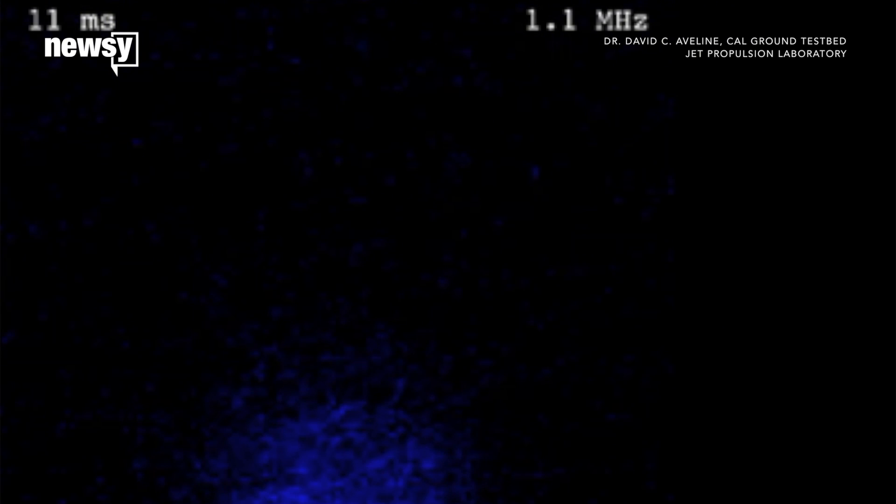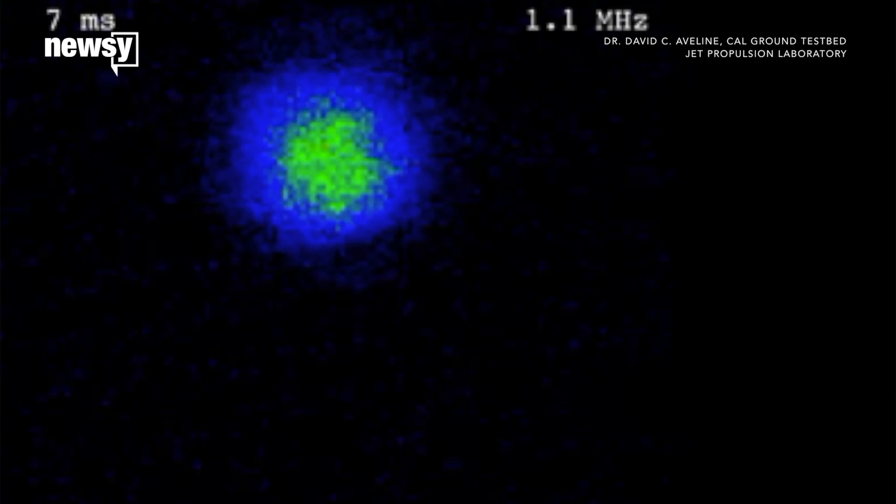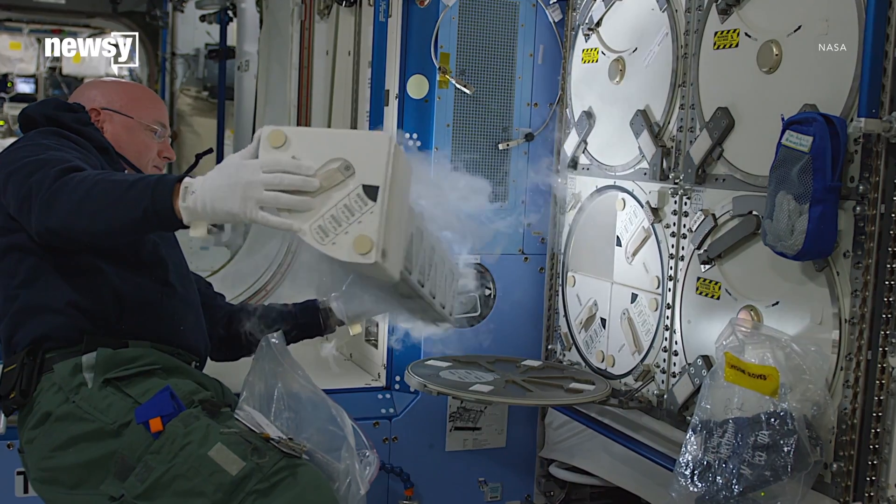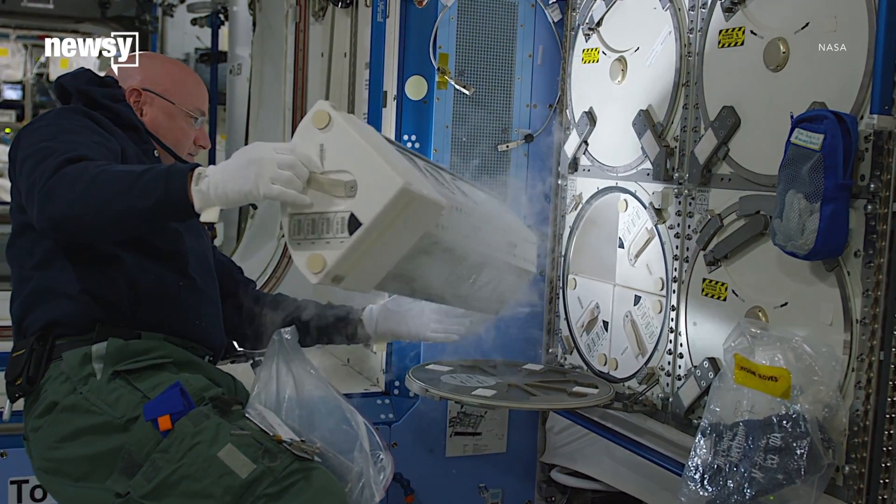When we make supercooled gases on Earth, gravity drags them down, so the experiments only last a few milliseconds. In orbit, that's less of a problem, so the atoms could hold their shape for several seconds.